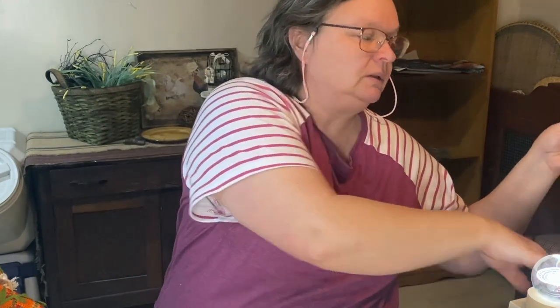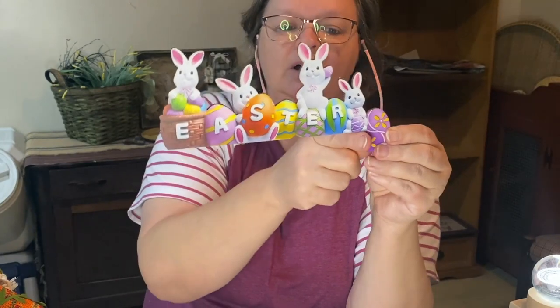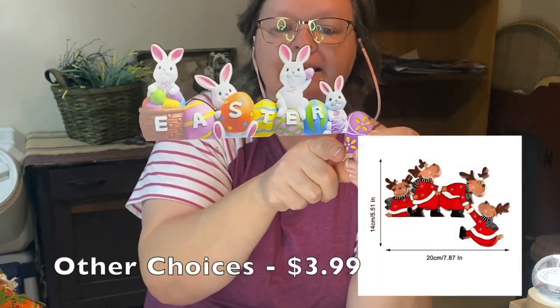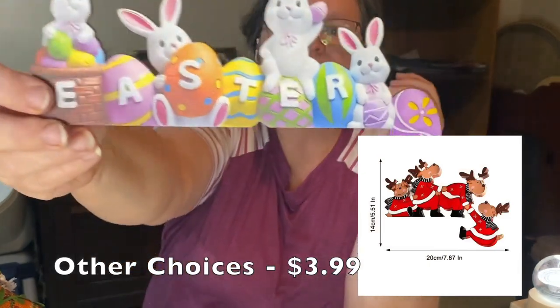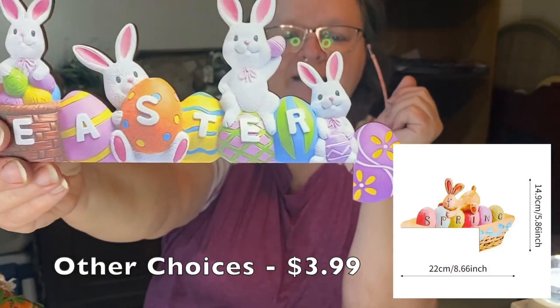I have this really cool Easter sign. This is neat. It sits up onto your doorframe and then hangs down over the edge. So bright and colorful for Easter. I love the little bunnies sitting in the eggs.